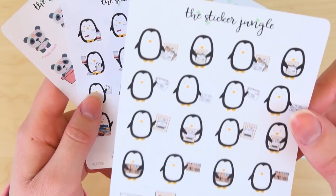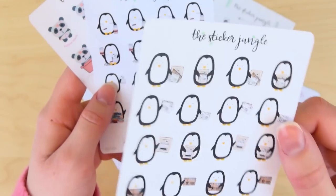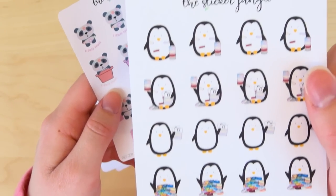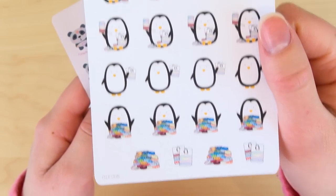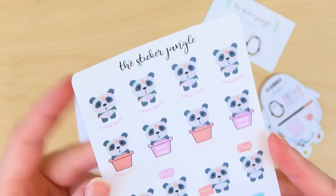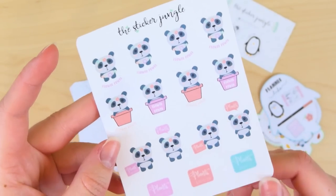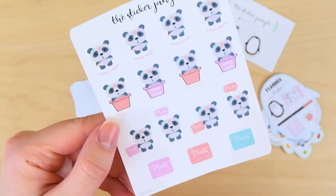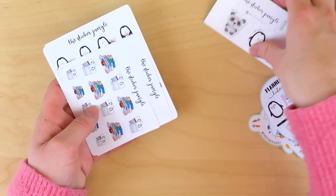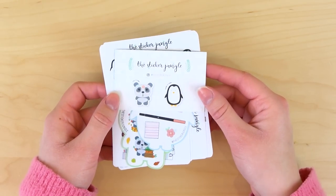Then here are the main stickers: one for washi addicts with a big stack of washi and washi cards; a happy mail / snail mail one; emoji stickers of Piper for tracking your mood; Benjamin sending happy mail — perfect if you love snail mail; Benjamin with a bunch of washi in different poses; and Piper the panda in a flower theme — great as a reminder to take care of your plants, which I'm not very good at. Such cute stuff; I definitely recommend this shop if you want to try something new.